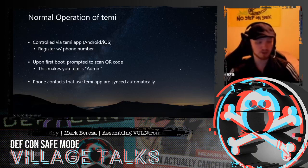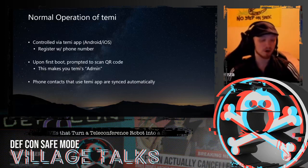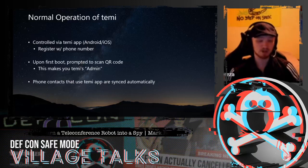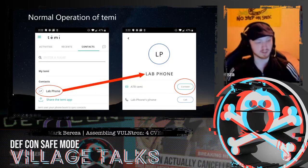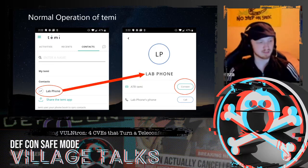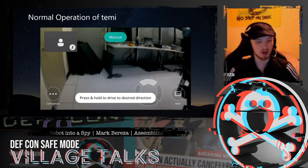Other people can also call your robot. Phone contacts who have the Temi app installed are synced automatically. If the admin has phone contacts with the Temi app, they'll be synced automatically to the robot. Alternatively, if you're just a regular user of the app but have a friend that owns a Temi and they're in your phone contacts list, you'll be able to call your friend's Temi robot from the app. Once you boot up the app, if it finds a contact that owns a Temi they'll show up in your contacts list. By selecting a contact you can see the associated Temi robot and call it. Once a call is initiated, you can drive the robot around and control your audio options.